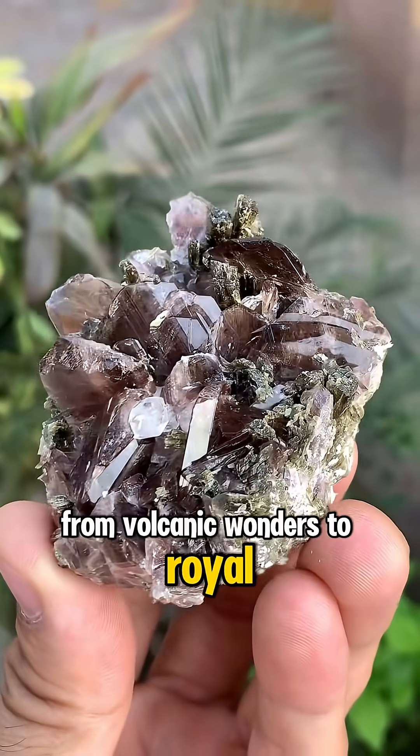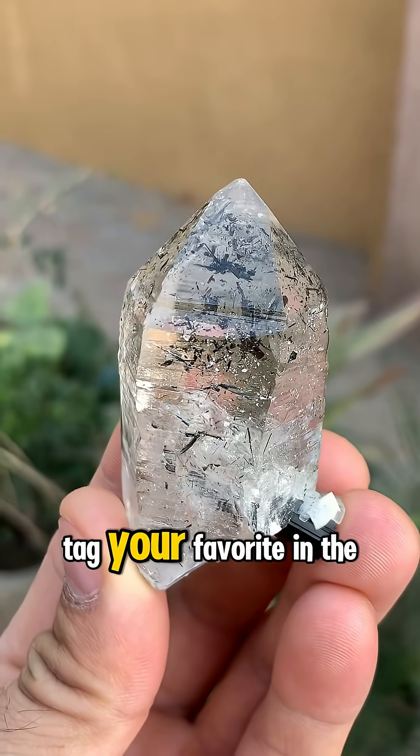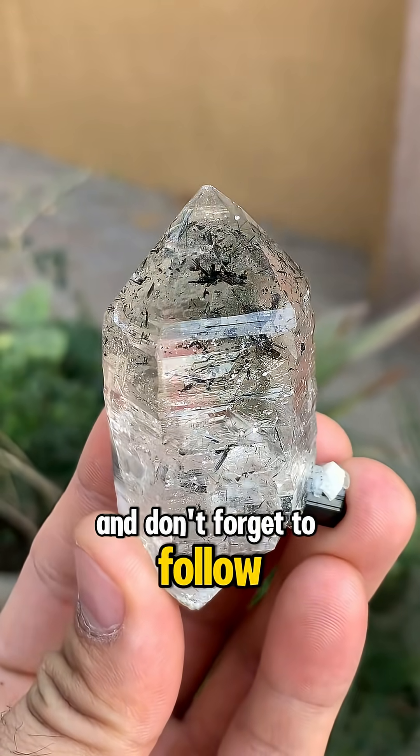From volcanic wonders to royal gems, which stone captivates you? Tag your favorite in the comments, and don't forget to follow for more geological magic.